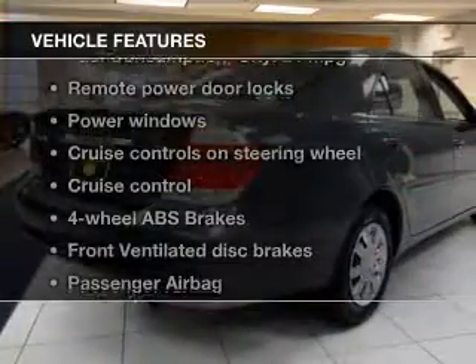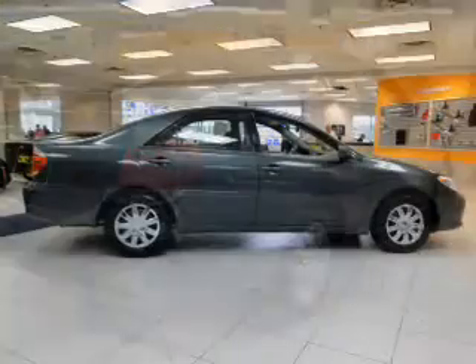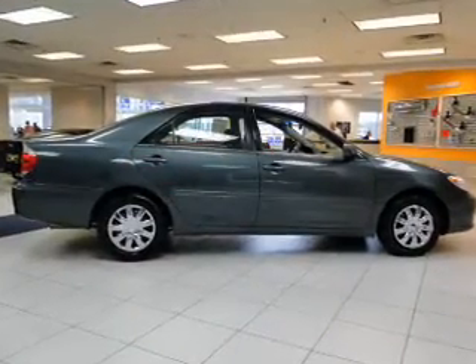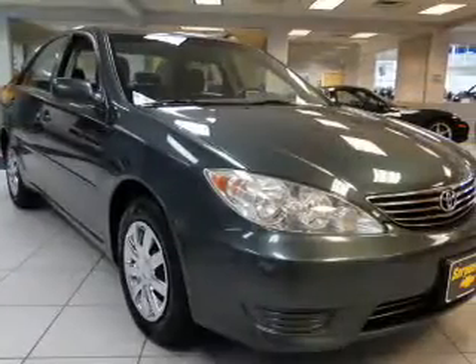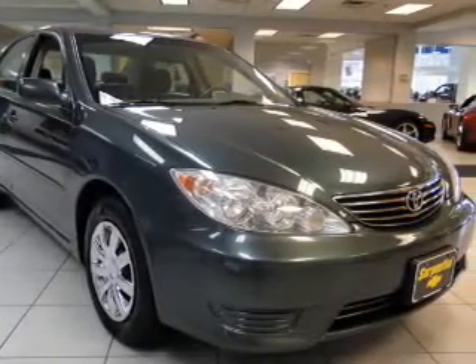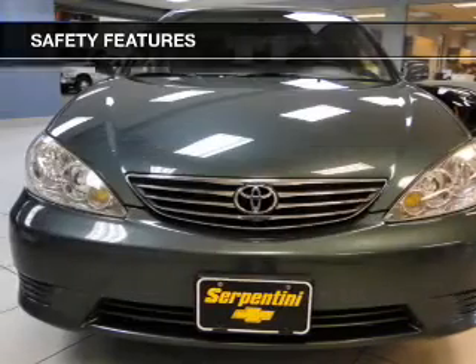With these notable features, you won't want to miss out on the opportunity to own this amazing ride: keyless entry, power door locks, power windows, cruise control, an AM-FM stereo with a CD player, power mirrors, and an alarm system. If safety is a high priority, rest assured knowing these top safety components are included.